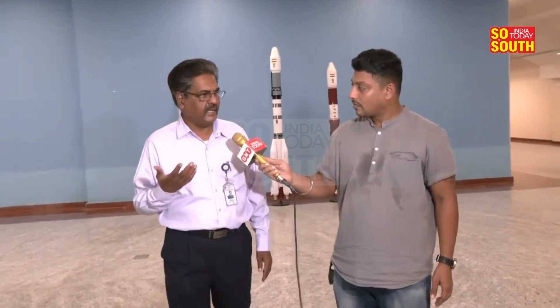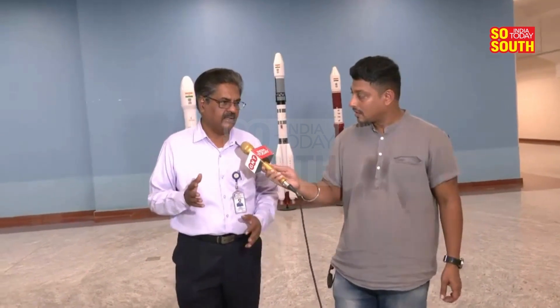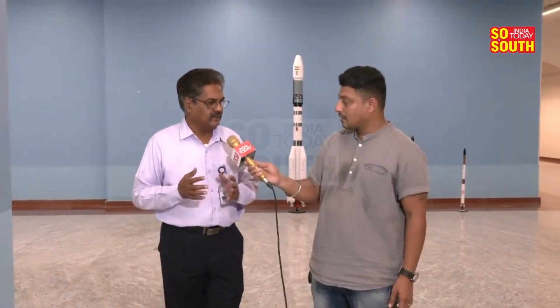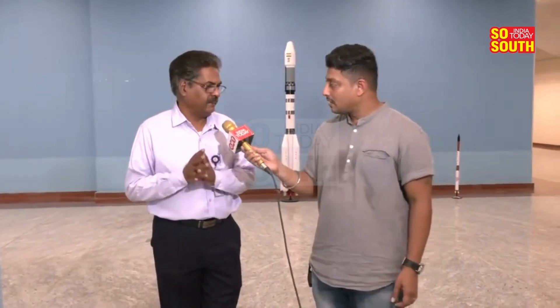With sufficient area already provided, Sriharikota is an island away from the mainland, so that gives added safety features. We have around 44,000 acres of land, which gives a very good place to launch a vehicle in a secured and isolated manner.